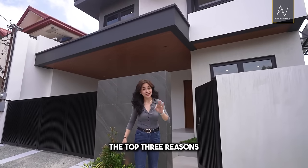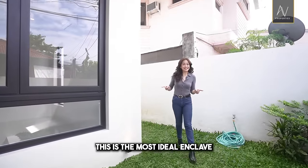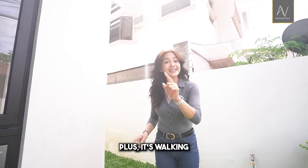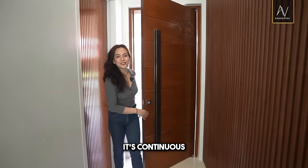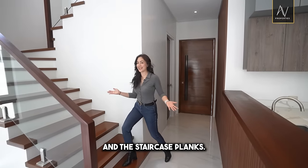Welcome to another AV Properties house tour! Let me tell you the top three reasons why this property is for you. This is the most ideal enclave in BF Homes, plus it's walking distance to amenities. It features a continuous use of mahogany woods for all the doors and the staircase planks.